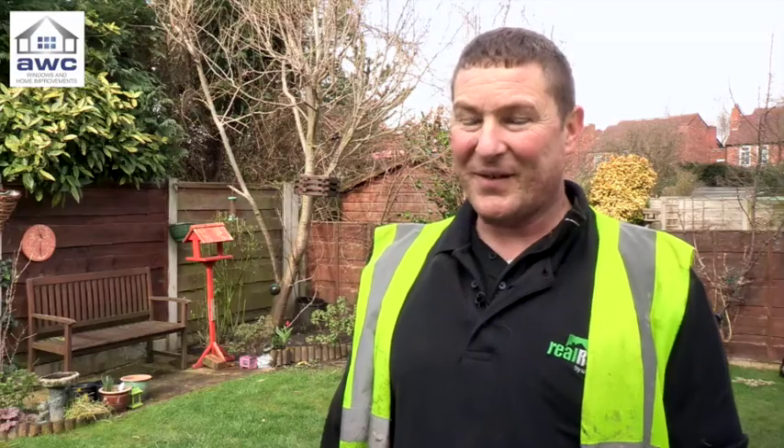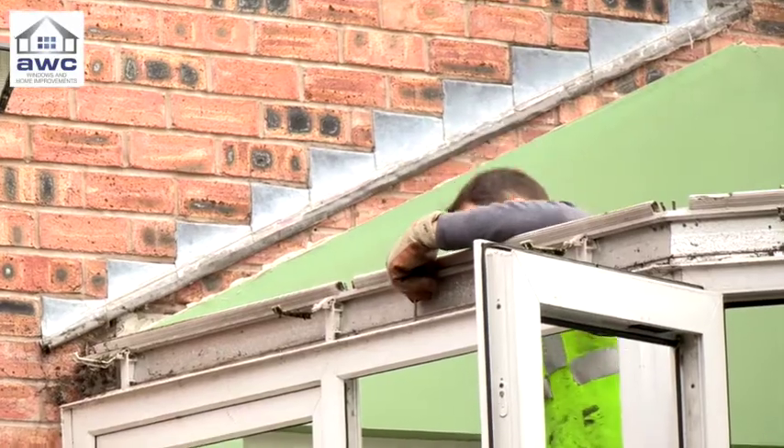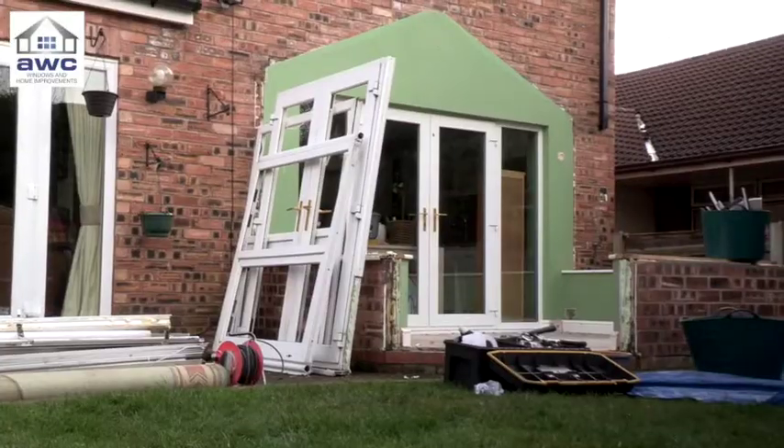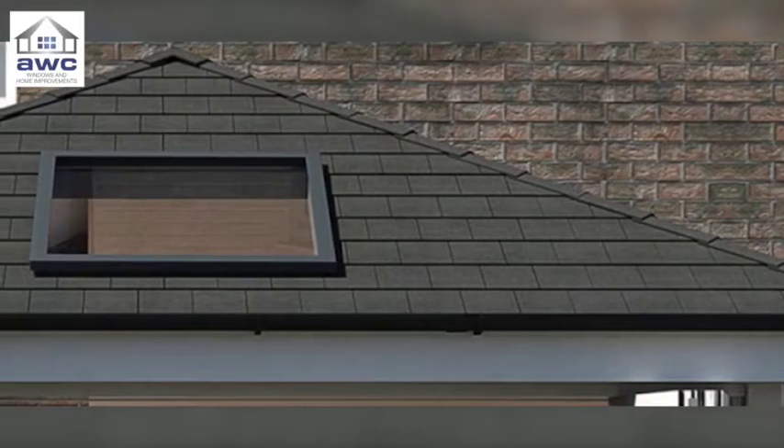Well, I think they're still doing it in the factory at the minute — we've not been introduced to it properly yet. But we're looking forward to working with the Real Roof product. It should be an exciting thing to look forward to. It looks like it's going to be the future in conservatories.